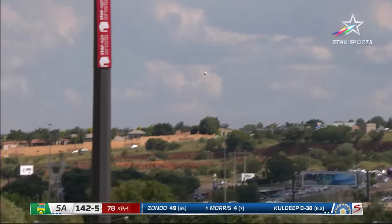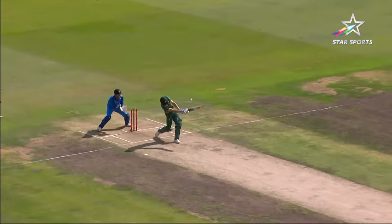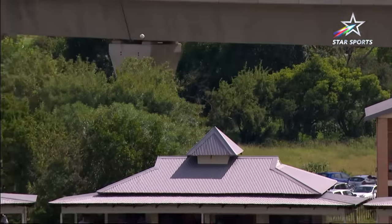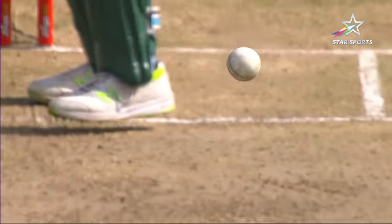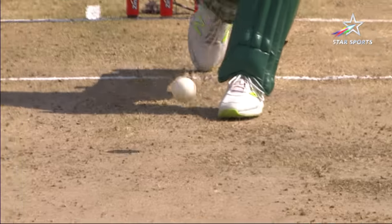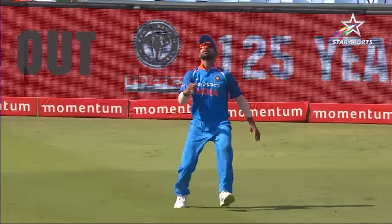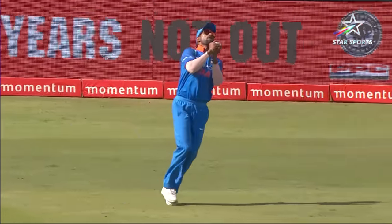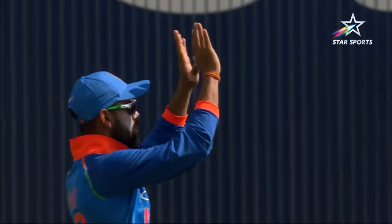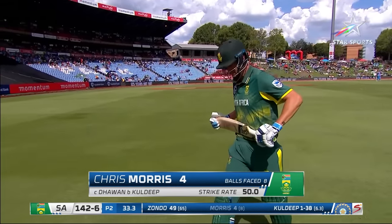Might have his first... could well have his first... does have his first. That is not a good shot and he's not really picked him. He's gone for the big one — looked a pretty unconvincing shot from the moment he hit it, it's the wrong one again. He's tried to hit it to the onside, so he's hit it against the spin, and as soon as he hit it he knew he'd made a mistake. Kuldeep Yadav gets his first wicket of the match — that's a big wicket as well, because Morris can be a dangerous customer. He's gone for four. 142 for six.